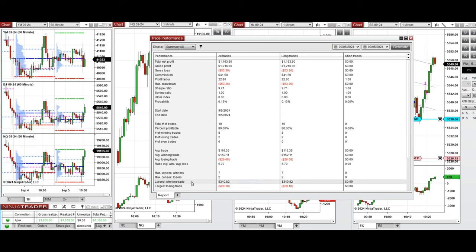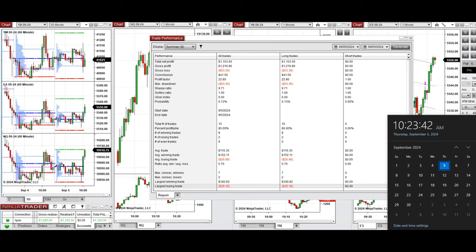The largest winning trade was $340 and the largest losing trade was $29. Hope this example of trades taken by the PANT system for faster scalping is useful for you. Let us know if you have any questions, and have a wonderful day.